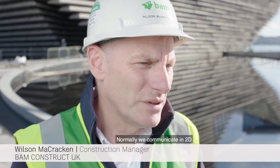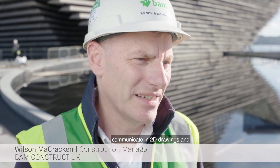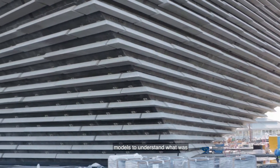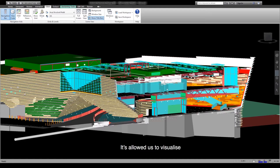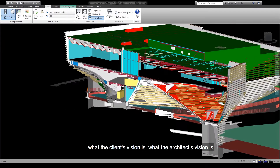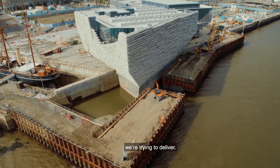Normally we communicate in 2D drawings, and the only way we could make this work was because of modern technology — having three-dimensional models to understand what was required. It's allowed us to visualise the building, to understand the client's vision and the architect's vision, and it also allows contractors to understand what we're trying to deliver.